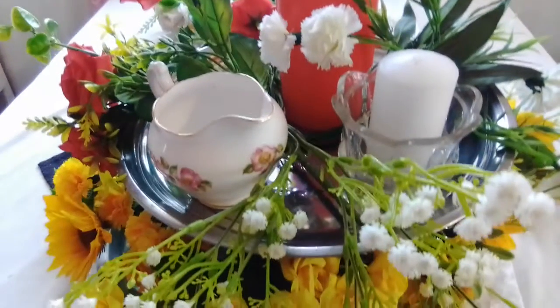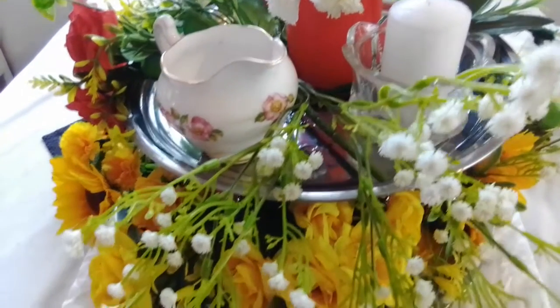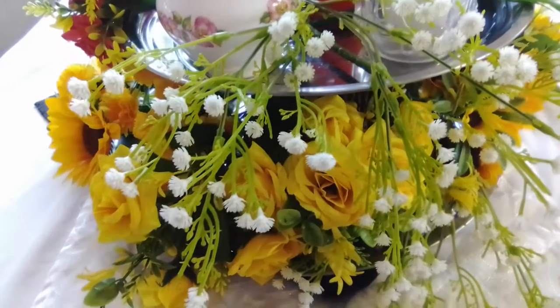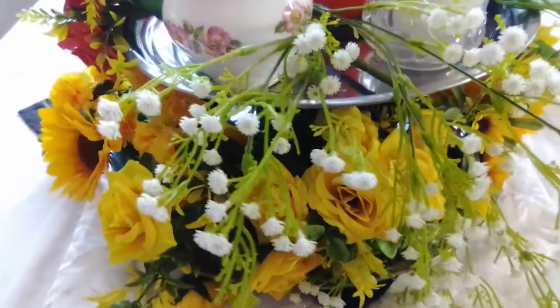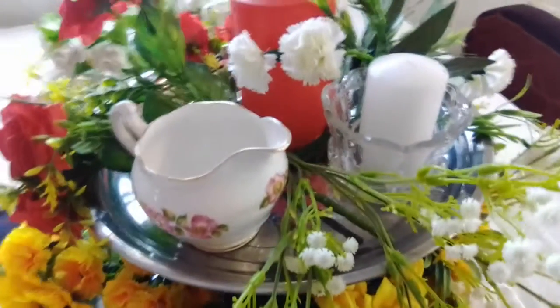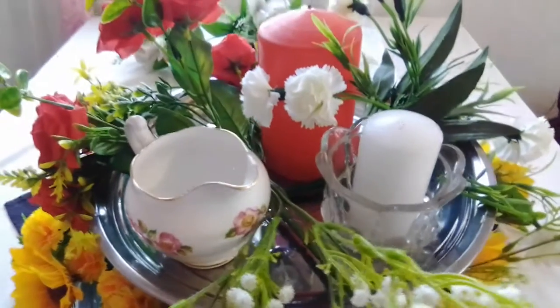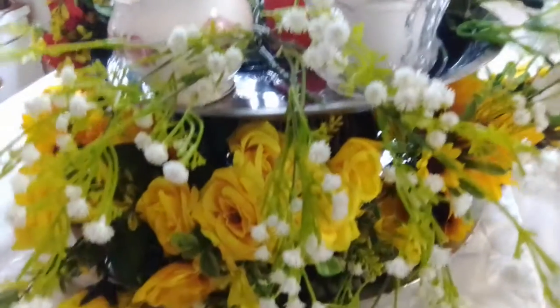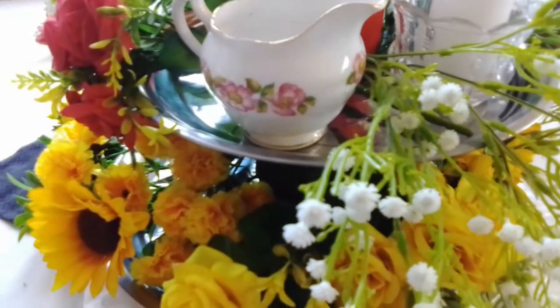This collab is hosted by Penny of Penny's Place — her channel is called At Penny's Place. It is a summer tiered tray collab, however it's not summer in Kenya; we are having very cold weather.